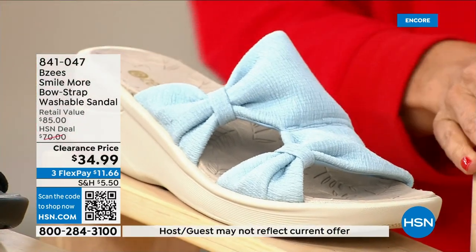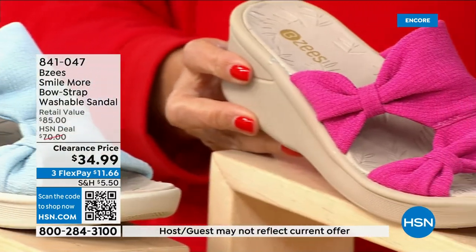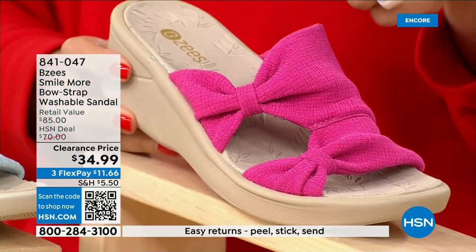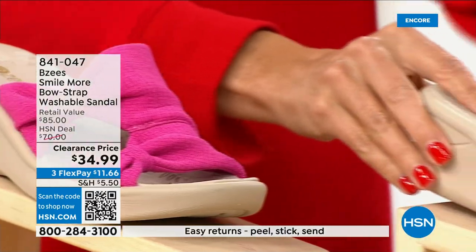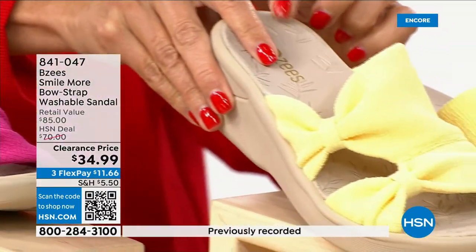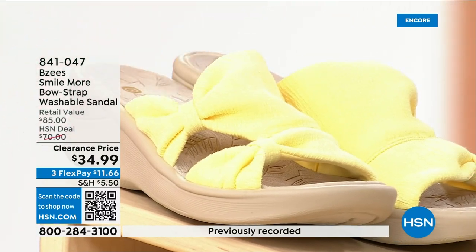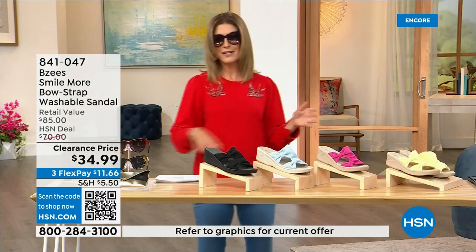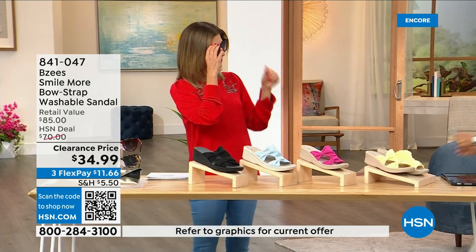We have it in black, baby blue, and hot pink. If you picked up the pink Juliana top or pant from last hour, that's like a perfect match. We also have soft yellow — this would match the maxi dress we put on clearance last hour. Faith Marlo, welcome back!